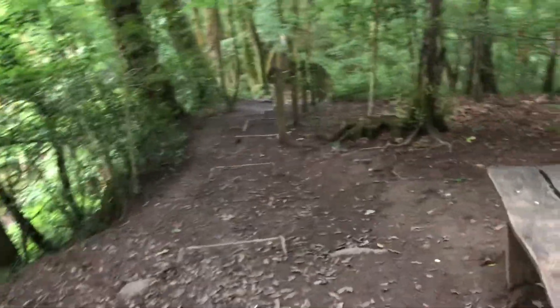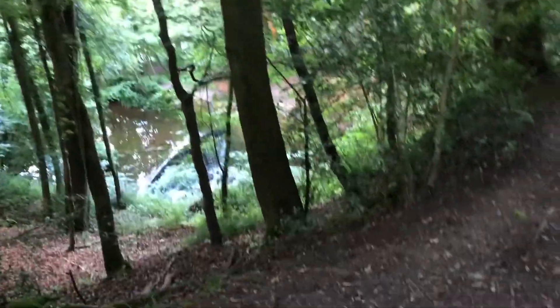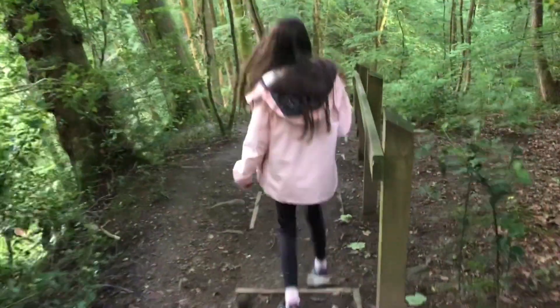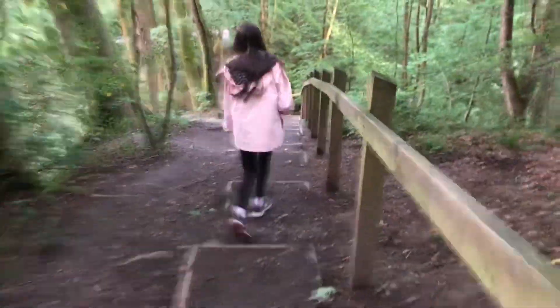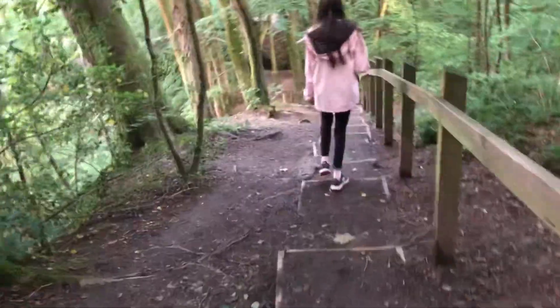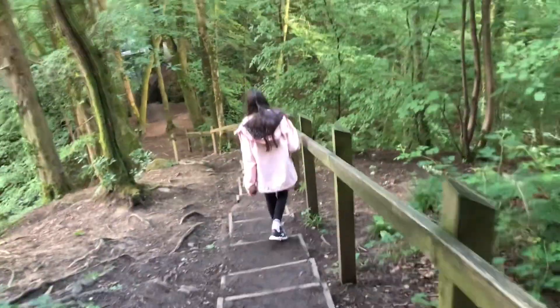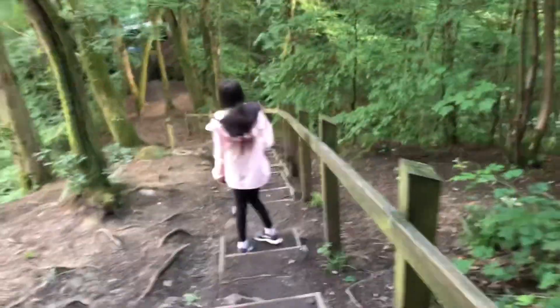Instead of continuing along the top, we're cutting down here to join where the waterfall is again. The high path does continue up there, but we'll go back to the main stem and then back down to the canal where the car park was.